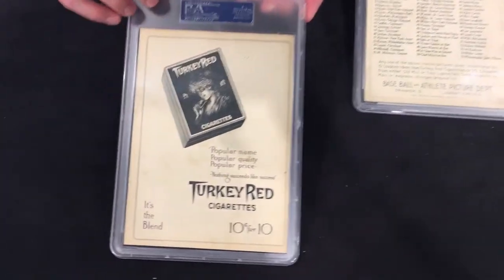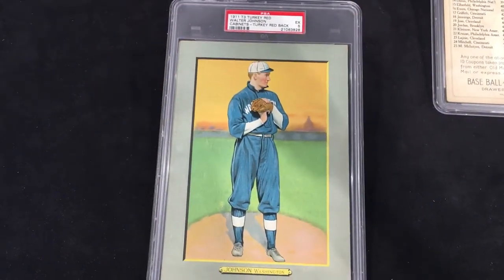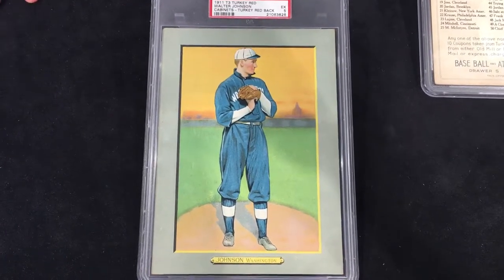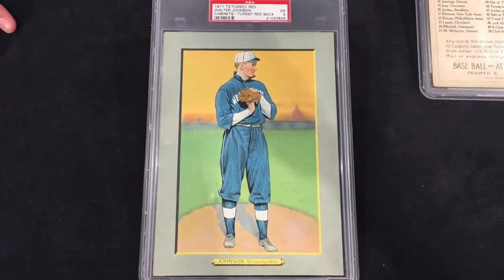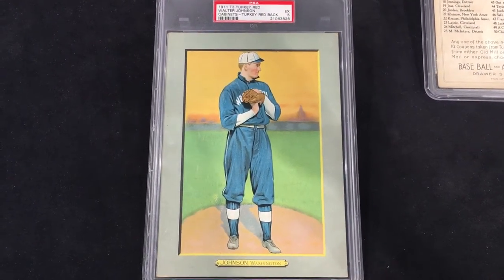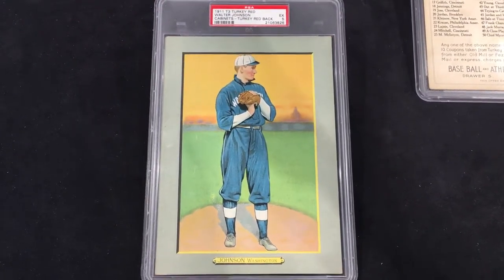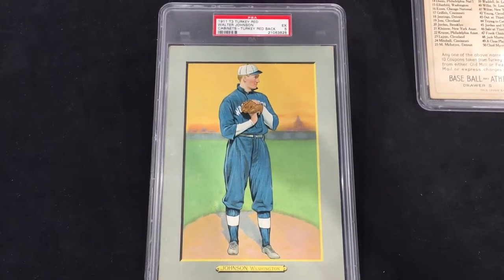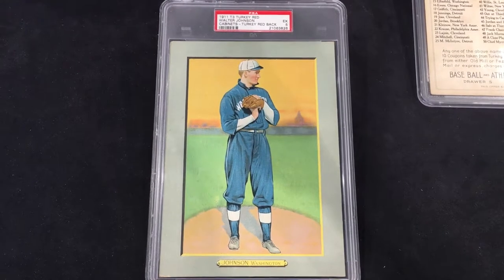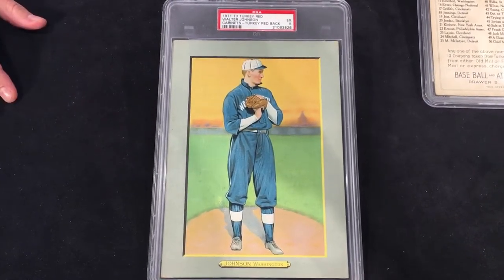Going back to the Walter Johnson for the grade — Excellent, PSA 5. There are only about 50 in the PSA population report, with this being at the very height of that grade. There are only ten of these known at PSA 5, and there are only two higher at PSA 6. So it's a really tough card — stuff like this doesn't pop up too often in the market or at auctions. Just a really desirable card with a nice large size, great for displaying.